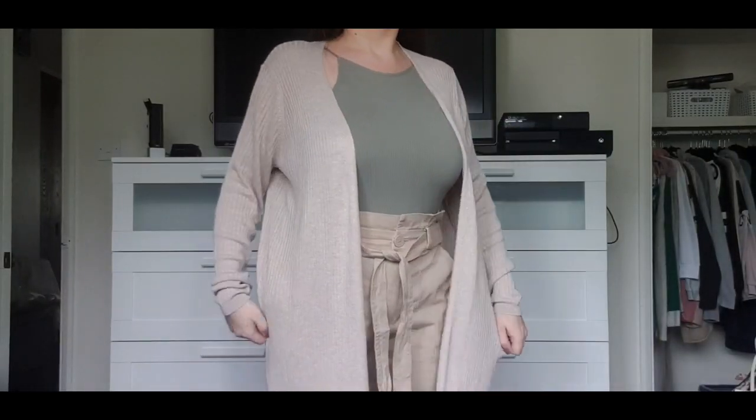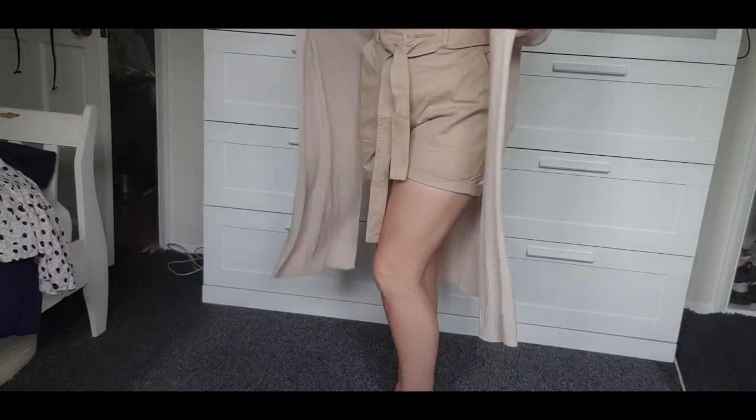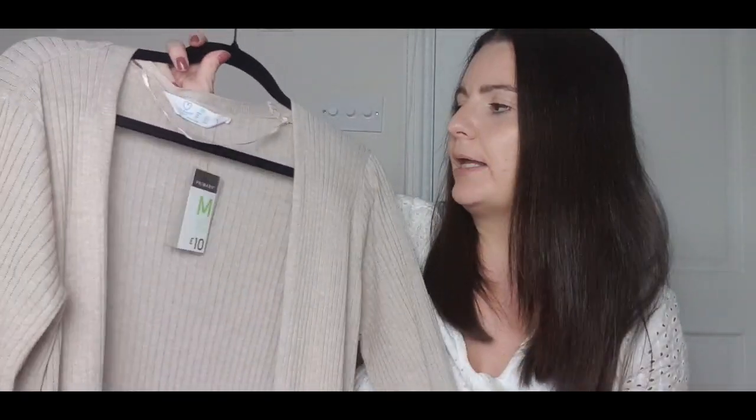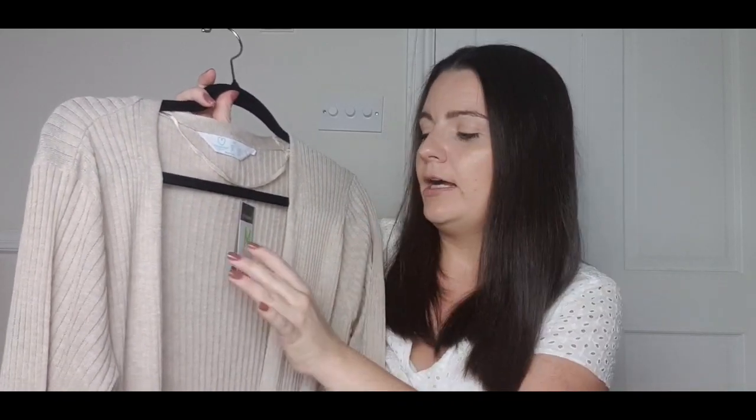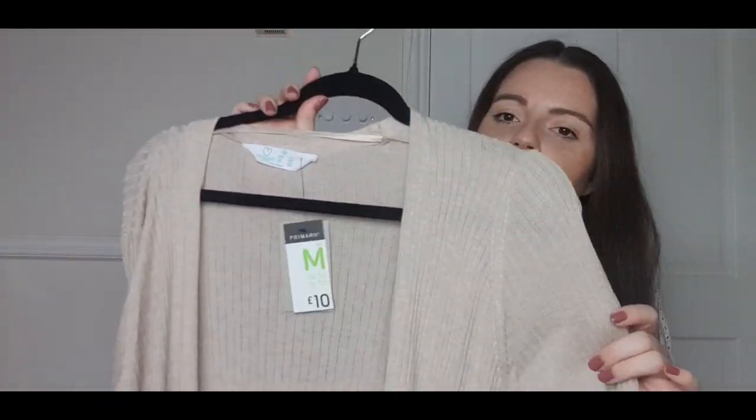The next item I wanted before lockdown happened and regretted not getting — it was one of the first things I looked for when I went in. It's this cardigan, a super long length with little splits in the sides, a really soft ribbed material in a gorgeous sandy beige colour. They have it in black too which I might go back for. It's not super thick so it's perfect for cold summer evenings. This one was £10 and I got it in a medium, a 12 to 14.